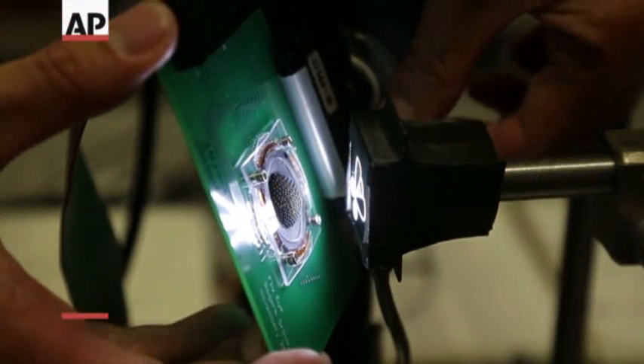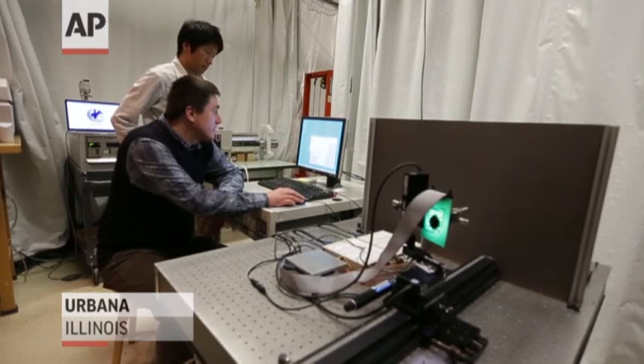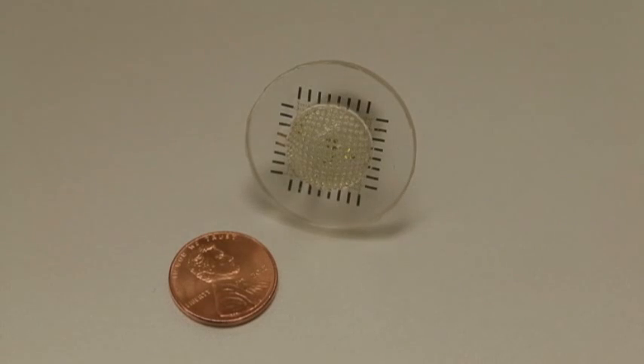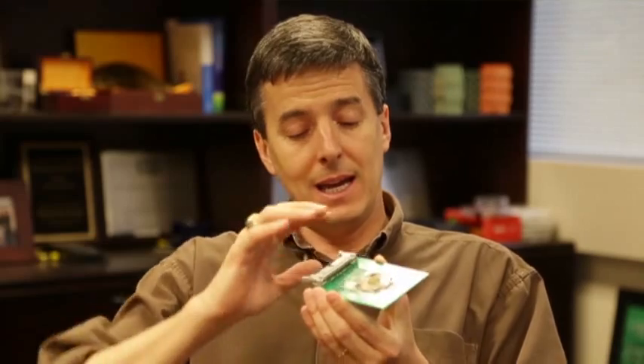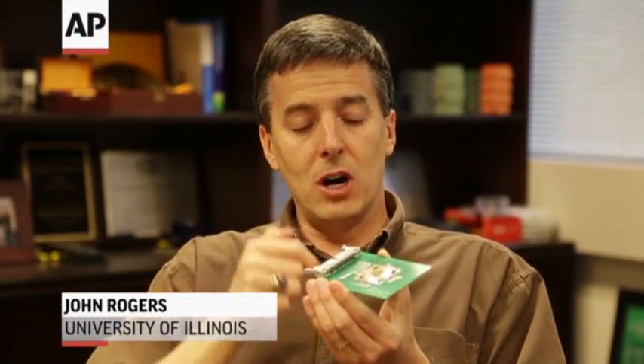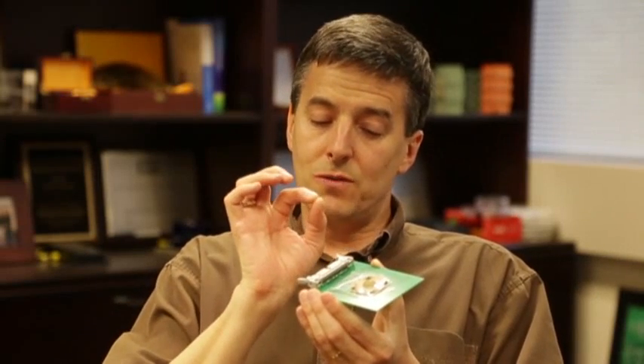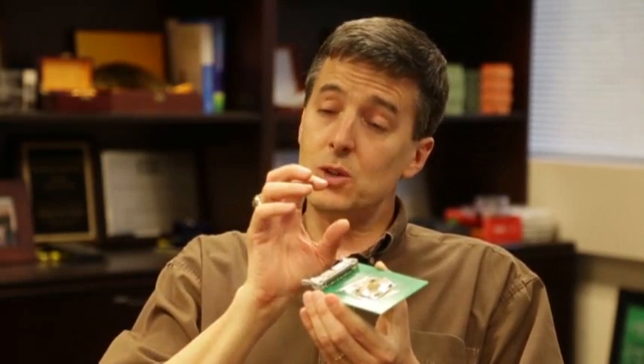Science finally catches up with Mother Nature when it comes to seeing the world through an insect's eye. Researchers at the University of Illinois created a miniature lens that mimics nature's optical system. It involves a full hemispherical geometry and a large number of very tiny lenses that focus incoming light onto individual photo detectors associated with each one of those lenses.